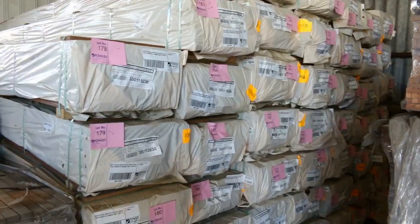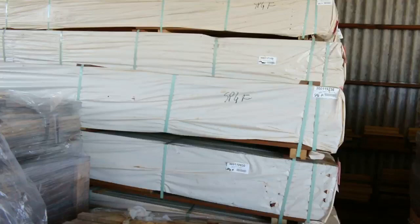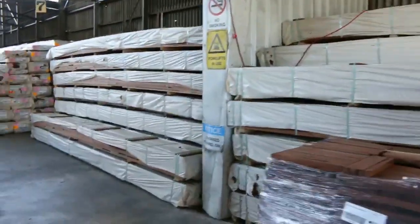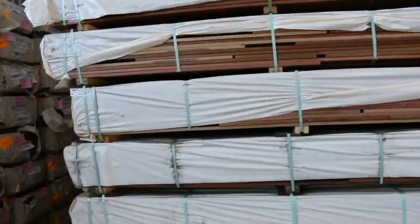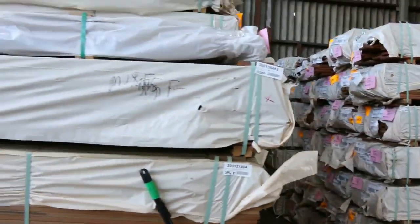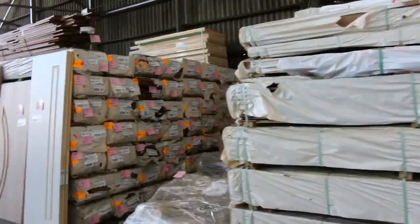Tons of decking in — decking season is well and truly upon us. We've got the 86 by 19 spotted gum, the 135 by 19 spotted gum, some forest reds, and mixed Queensland hardwoods. This decking is absolute bargain value, starting around $2 a meter for the 86 mil and up to around $3.50 for the 135 mil — great buying.